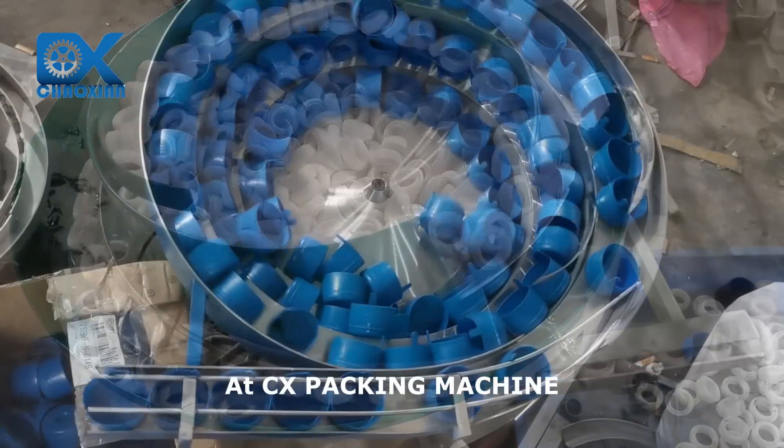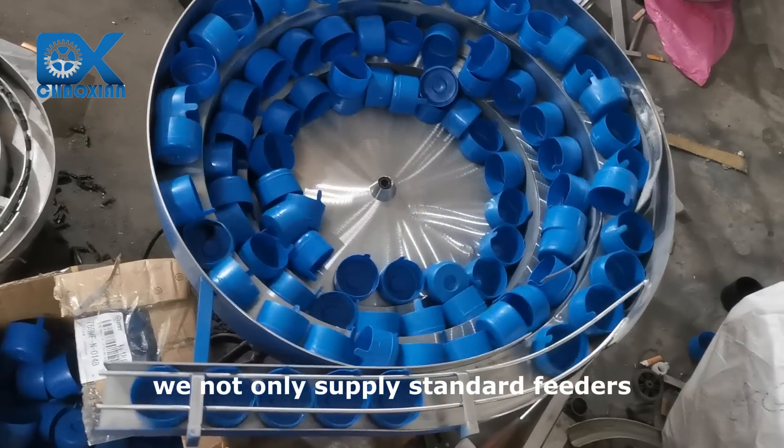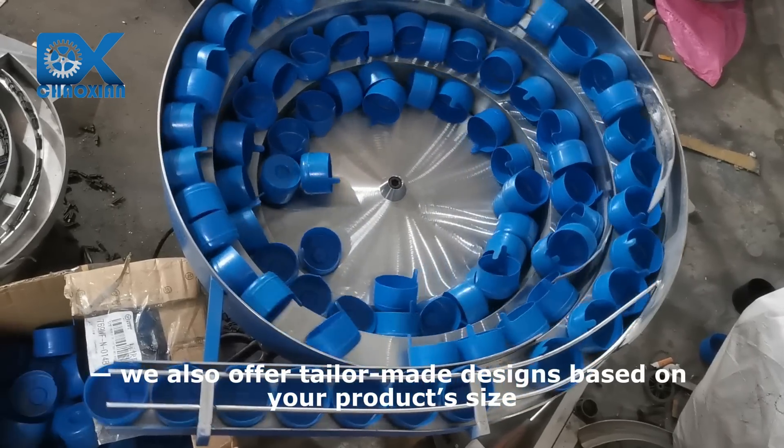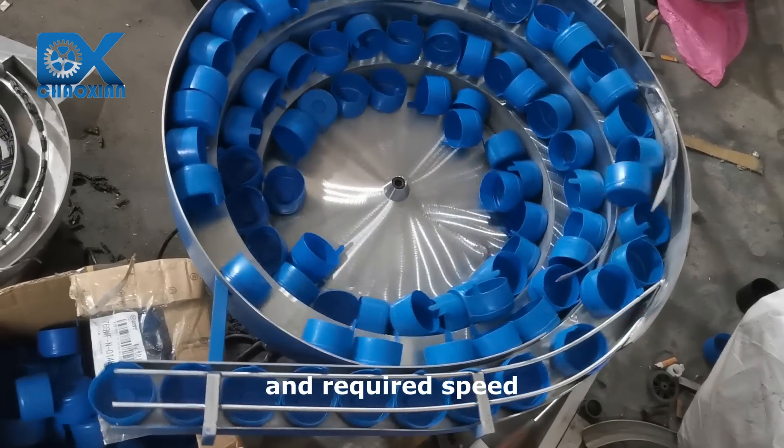At CX Packing Machine, we not only supply standard feeders — we also offer tailor-made designs based on your product's size, shape, and required speed.